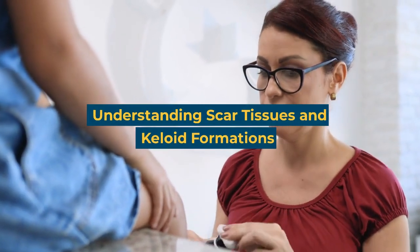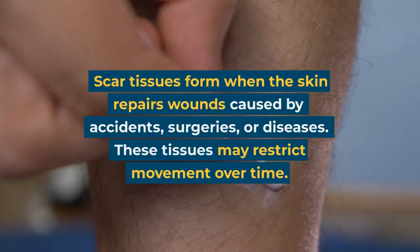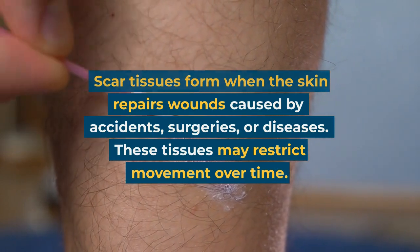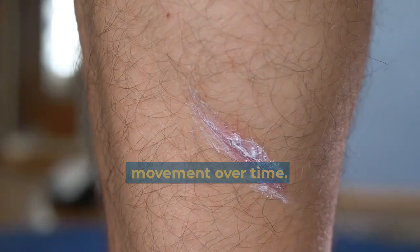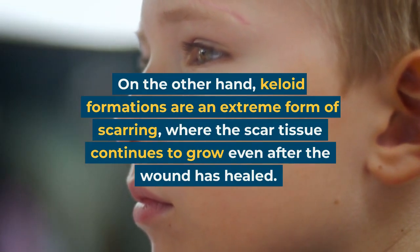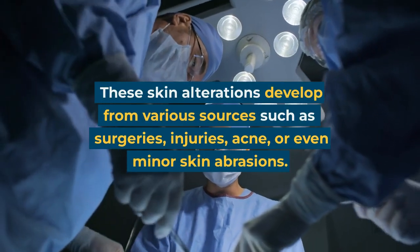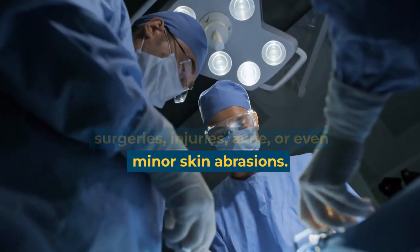Understanding scar tissues and keloid formations: Scar tissues form when the skin repairs wounds caused by accidents, surgeries, or diseases. These tissues may restrict movement over time. Keloid formations are an extreme form of scarring, where the scar tissue continues to grow even after the wound has healed. These skin alterations develop from various sources such as surgeries, injuries, acne, or even minor skin abrasions.